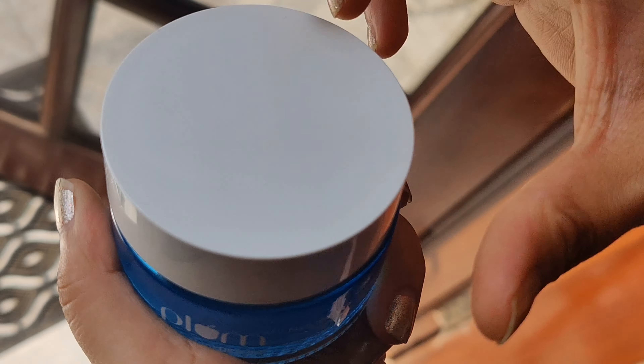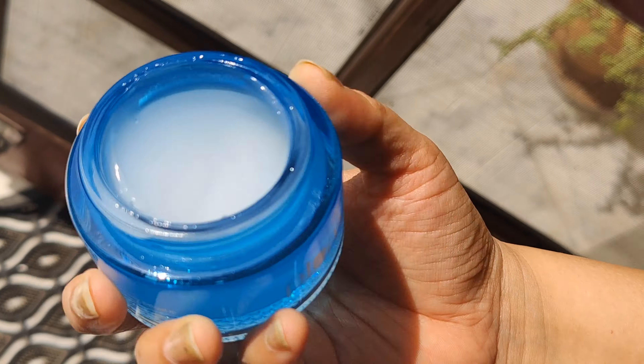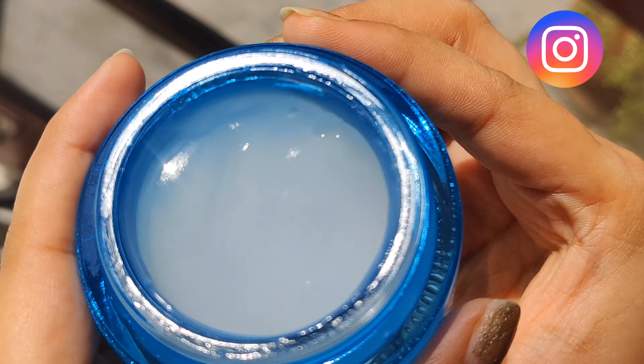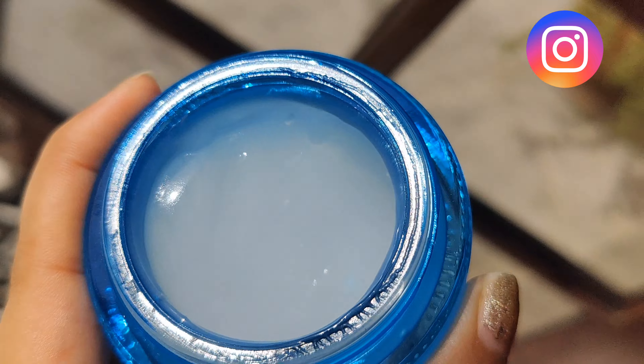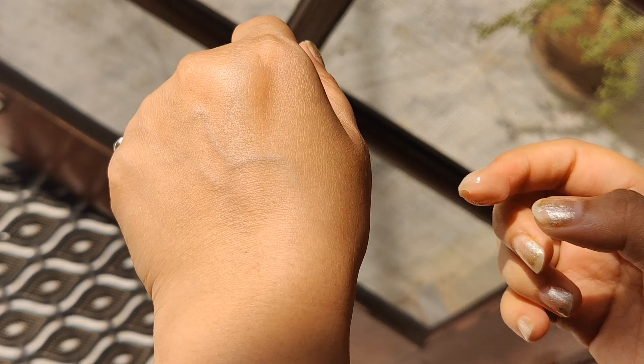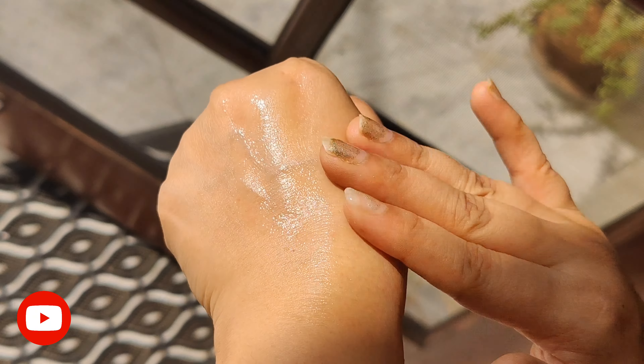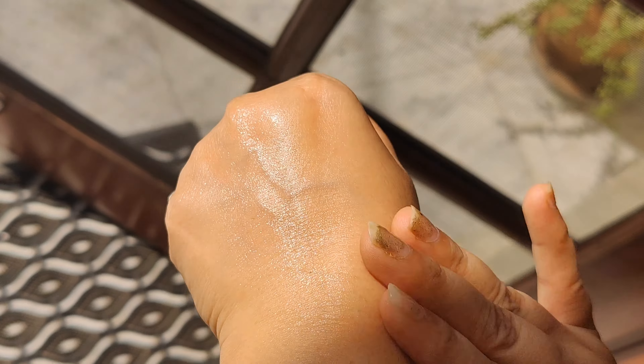After cleansing and toning, you have to apply enough amount to your hands. Don't forget your makeup and skincare. As you can see in the video, it has a very liquid, water-like consistency and look how easily it is absorbed into the skin, leaving it shiny.